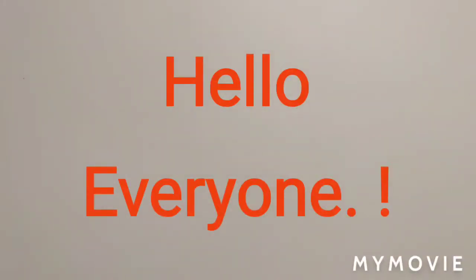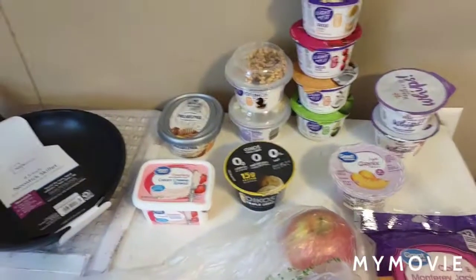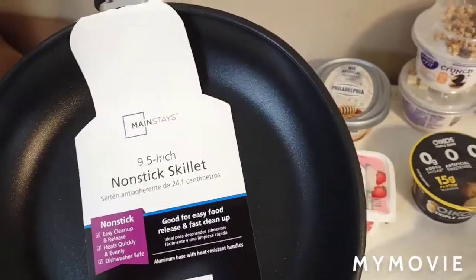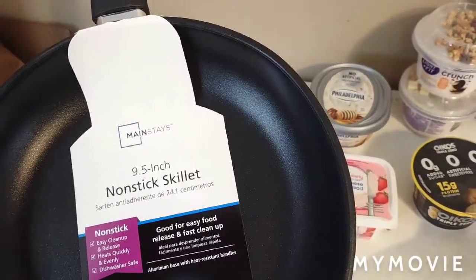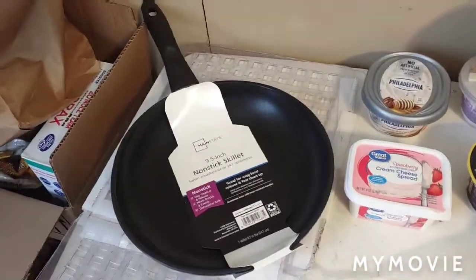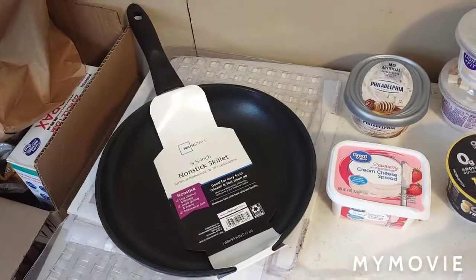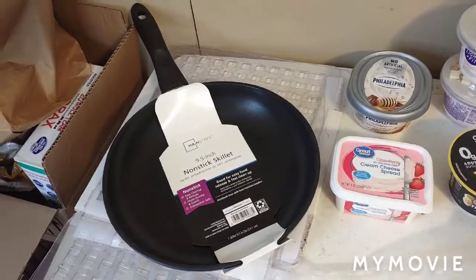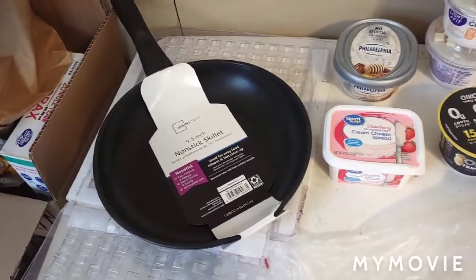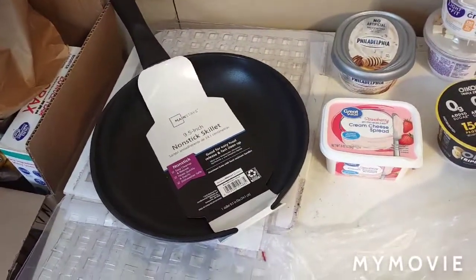Hello everyone, I'm doing another haul for you today. This stuff is all from one store — Walmart. This right here is a nine and a half inch skillet. I was really looking for a ten or eleven inch one. I have a recipe I've been making and I was hoping Walmart would have a medium size one, ten to eleven inches, with a lid.